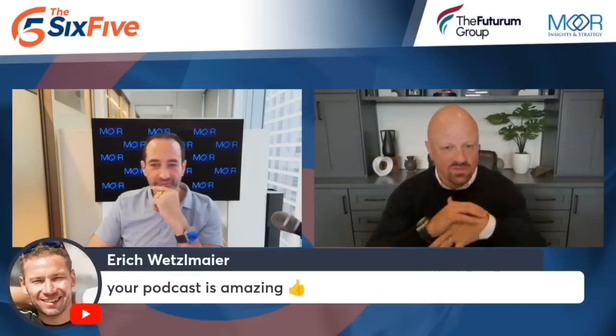Just one quick comment — this bodes well for the AIPC market. Having Intel come here guns blazing makes an absolute huge difference. Thank you so much, appreciate it. Thank you for dialing in.